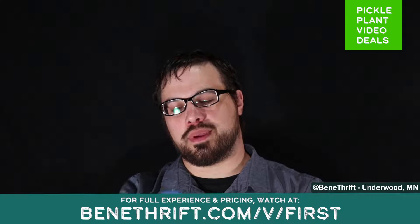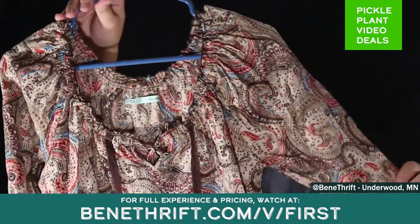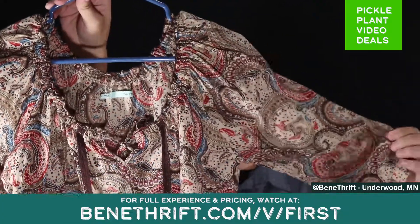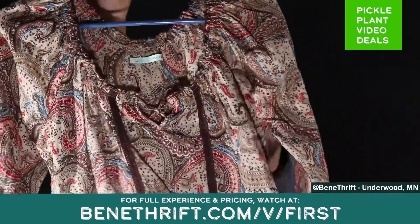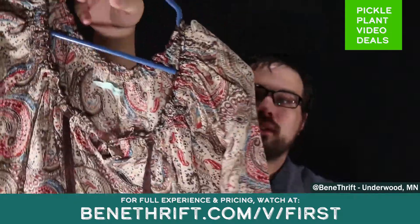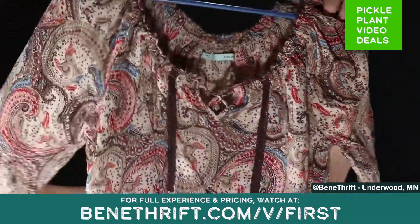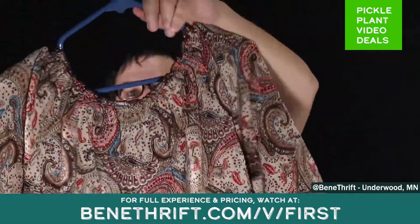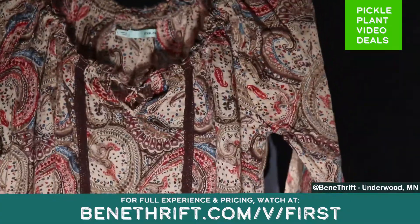Next up is a nice flowy piece from Marisa's. This is a kind of v-neck elastic top, a little bit sheer, kind of a boho type style. This is a women's large from Marisa's. Very nice brown blouse.